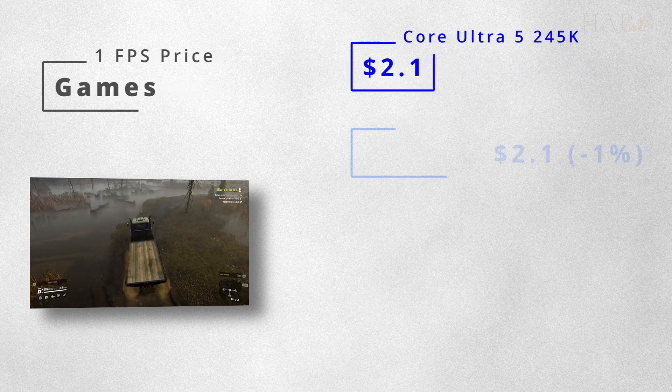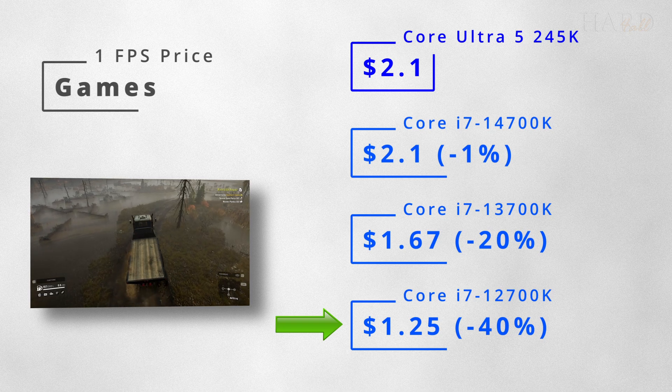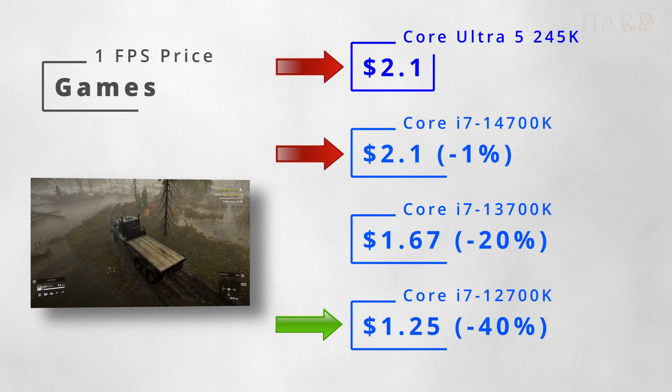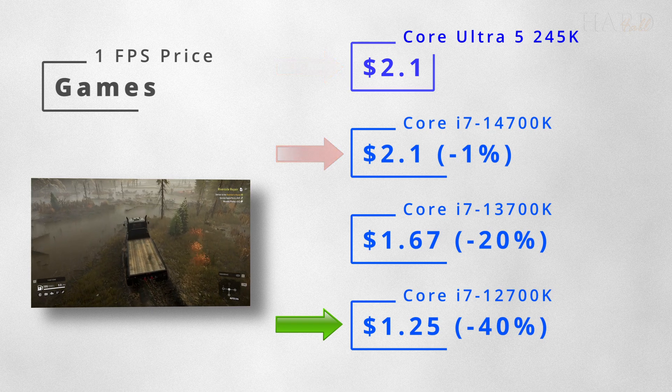Of course, we also calculated the cost per FPS. The 12700K is again the leader — it's almost 70% better than the U5 and the 14700K.